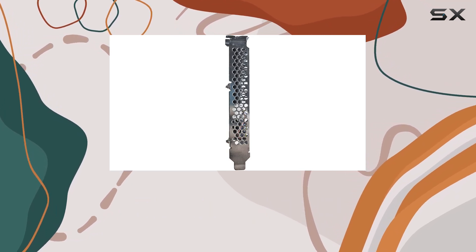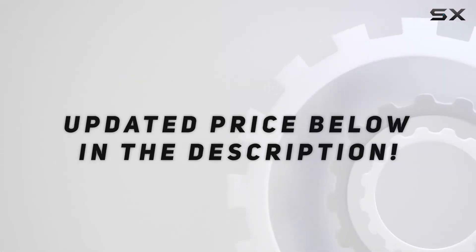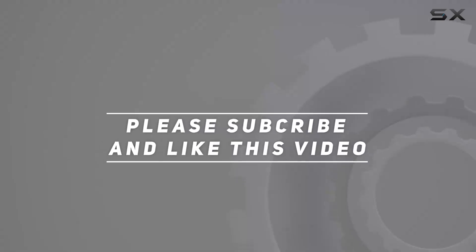At the heart of the Rocket 1108 — check out the video description for an updated price, and thank you for watching this video.